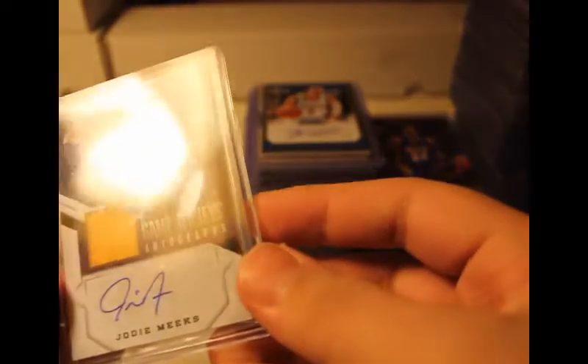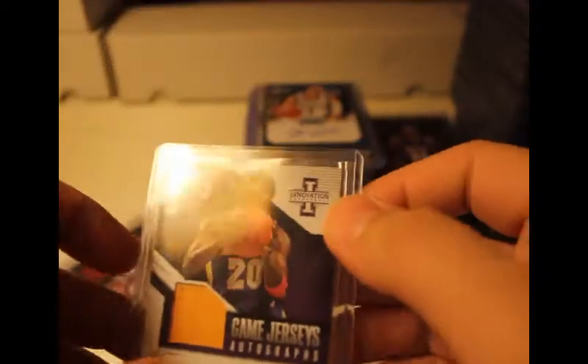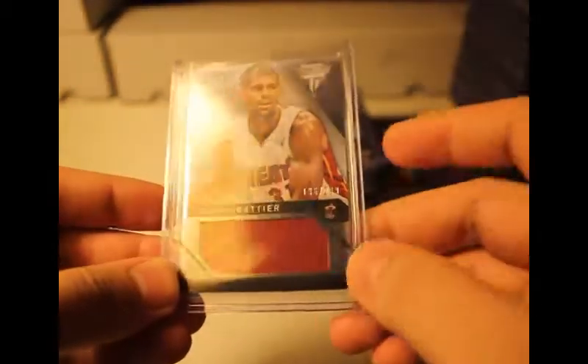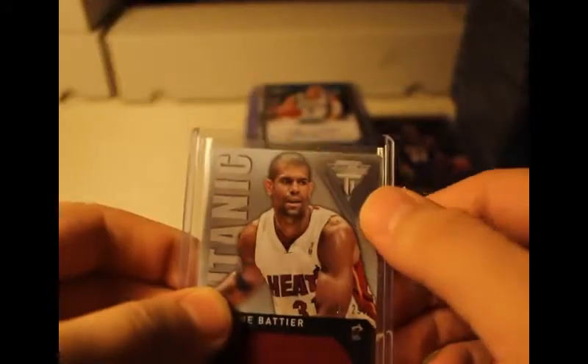Here's a jersey patch — Kobe Bryant, just a Bowman, golden Bowman from the 2003-2004 season. Another Jody Meeks auto — this was the game-worn jersey with the Lakers — came from an Invasion box of Panini, 2013-2014 season, out of 199 numbered. I like this one. And a Titanic Shane Battier numbered to 299 — that's a huge jersey patch right there.